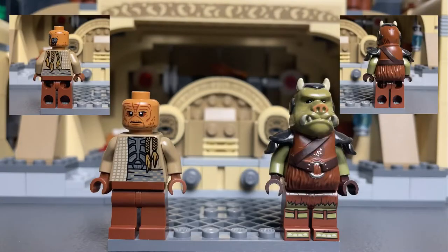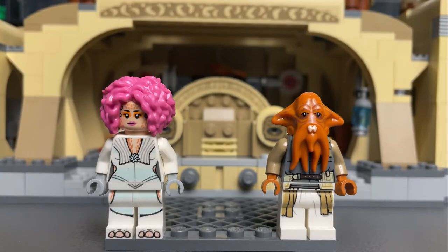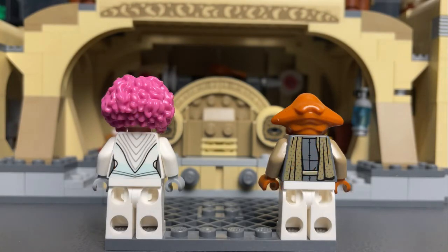Bib Fortuna certainly looks the part, as do the Gamorrean and Wee Kwe guards. The Twi'lek dancer is a really nice addition, however the hairpiece looks ridiculous. The Quarren figure is by far my favourite — I love getting sets with new alien species in.